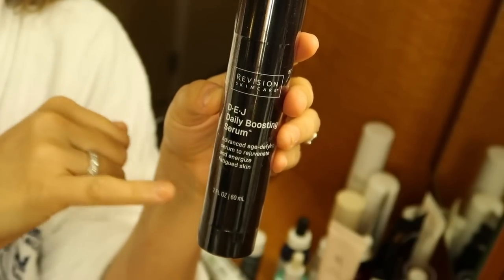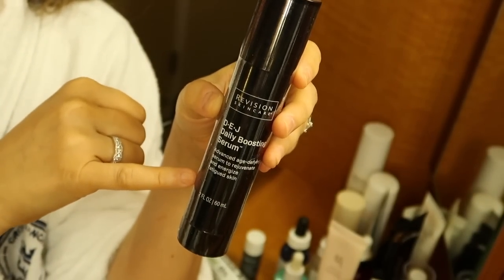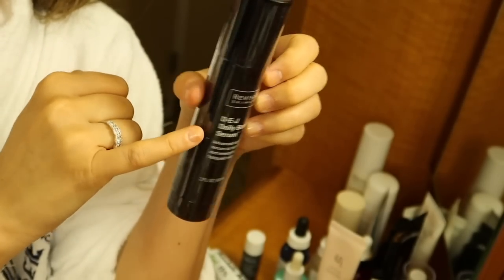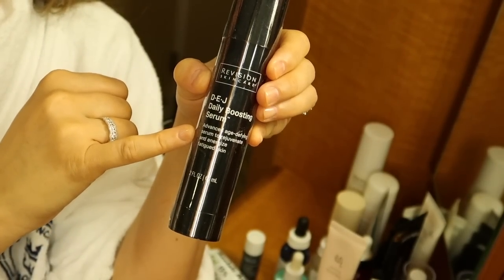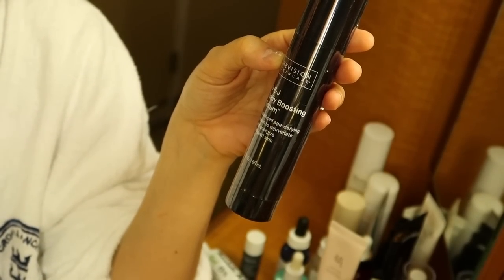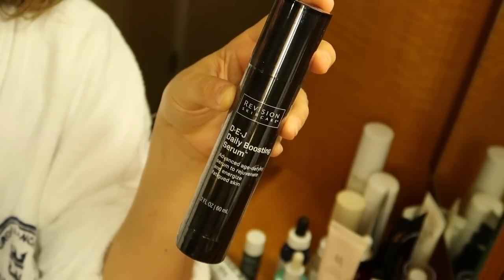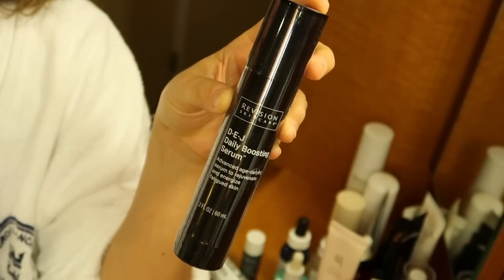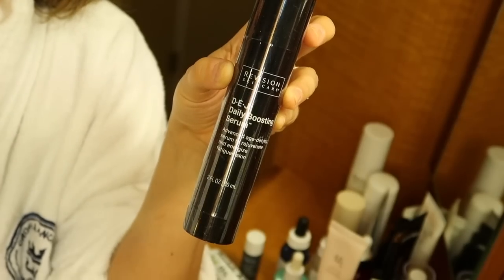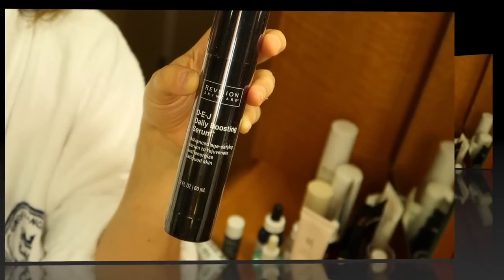Another serum I brought — this is the bigger size but the bottle is thinner and smaller, so I brought it. Leah at Skin Beautiful RX sent this one to me. I haven't opened this one yet, but this is the newest Revision Skincare DEJ Daily Boosting Serum. I do have a discount code for this as well. If you don't want to use an actual growth factor serum but want something giving fairly similar results, I don't think I've seen anything else on the market like this.